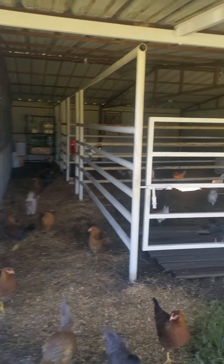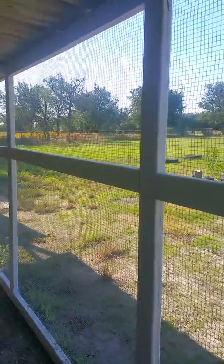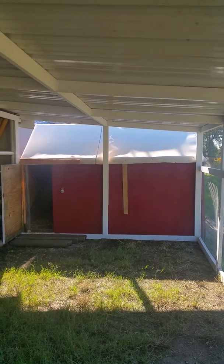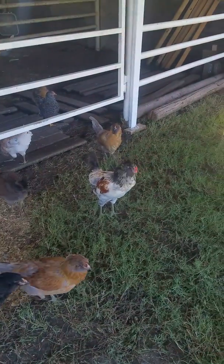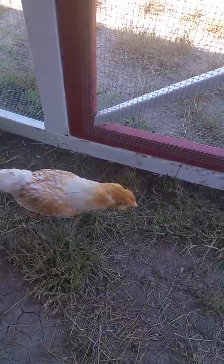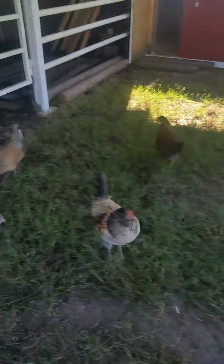You can see how much room they have. We hardware-clothed all this yesterday. This area still needs to be done and will be completed by Sunday. There's Bert Reynolds, my rooster, and this is Dolly.